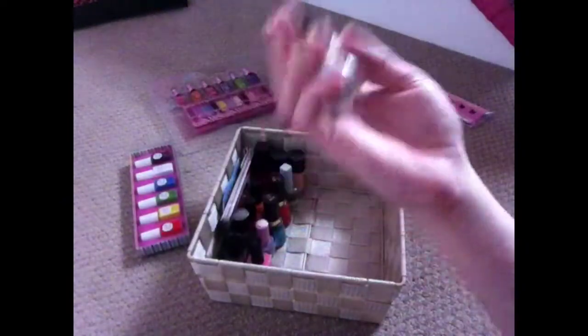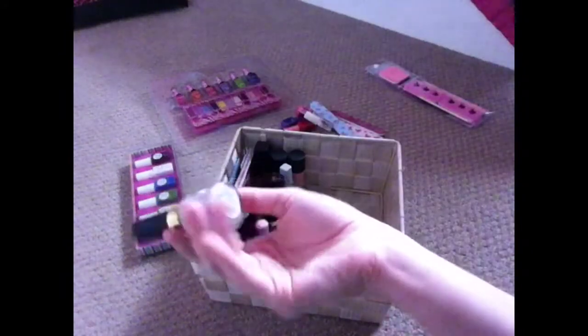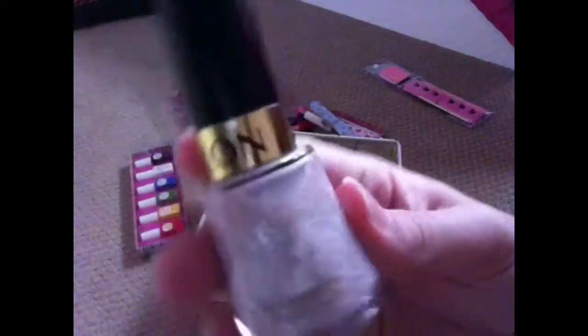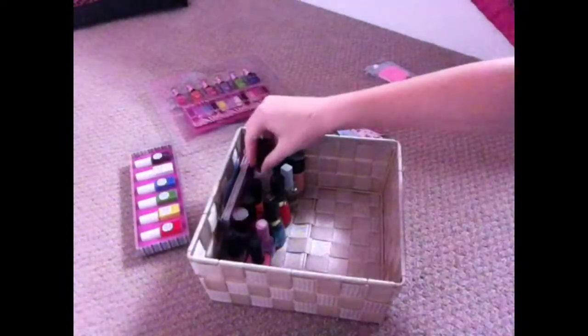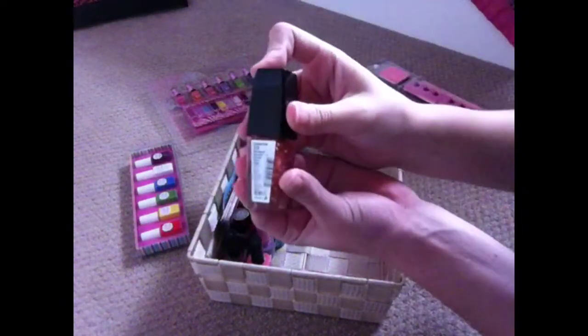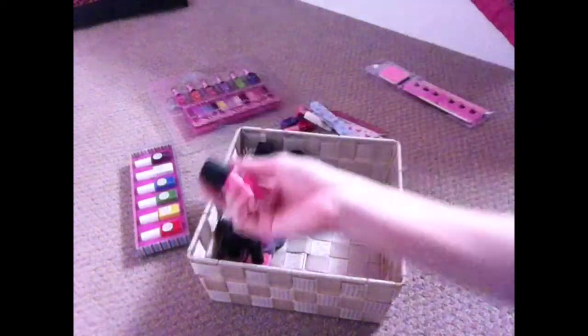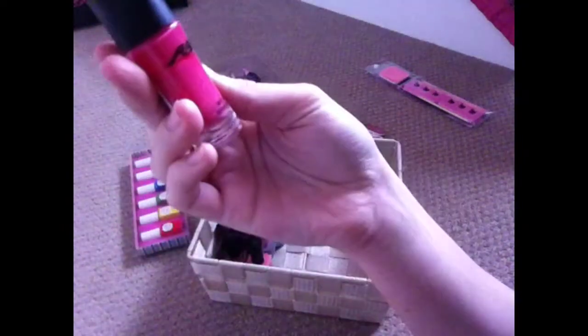I have another one from Revlon — just random ones I've been given as a gift or found. I did buy the Ardeen's ones, and all the rest are pretty much gifts. This one is also from Revlon — a shiny pink. I have another from Sally Hansen called Triple Shine, number 310, called Twinkle Pink because it's so shiny. Then I have a couple more random nail colors from Ardeen's.